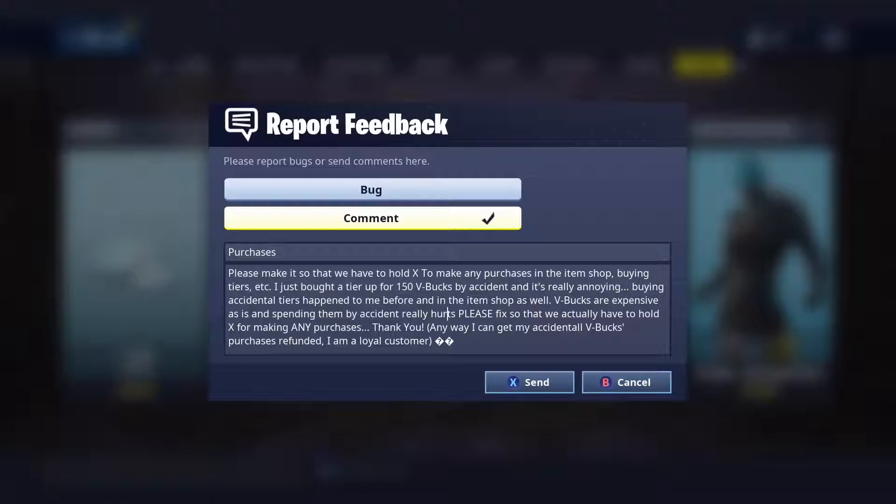I put in parentheses: 'Anywhere I can get my accidental V-Bucks purchases refunded?' I put 'accidental' because I don't want them taking away my marshmallow skin — that was intentional — but everything else pretty much wasn't. I am a loyal customer. Then I put kind of a sad face at the end. I'm going to send this to them right now.